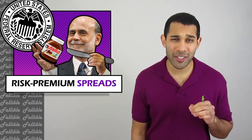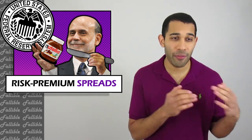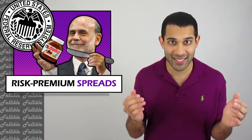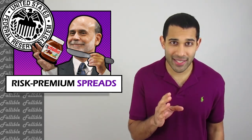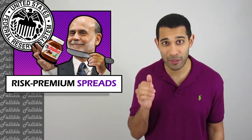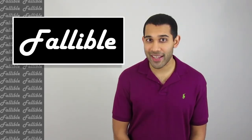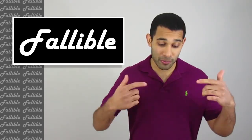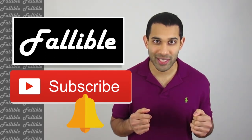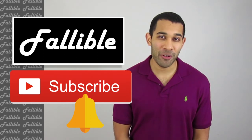And it's honestly not hard to predict what they'll do, because the whole idea of the Fed and risk premium spreads plays into the bigger idea of debt cycles. Once you understand debt cycles, you'll understand not only how the Fed works, but how the entire economy works. I'll be explaining these debt cycles in a future video, so make sure you subscribe to this channel and hit that notification bell so you know when the next video is released. In the meantime, stay fallible investors. Bye.